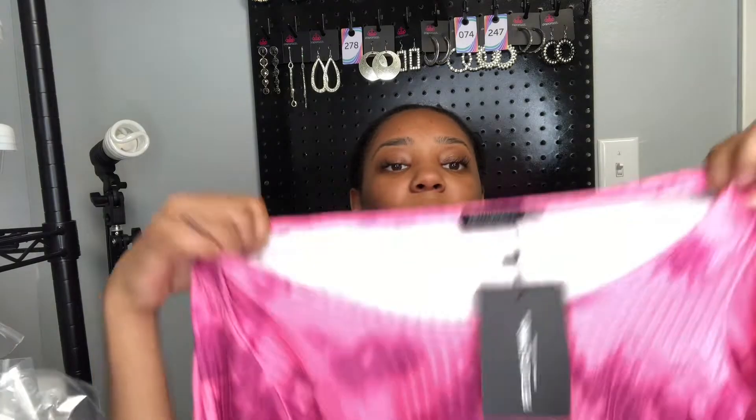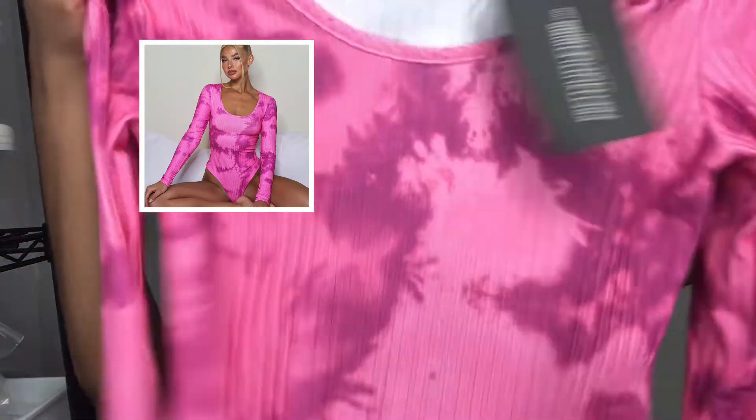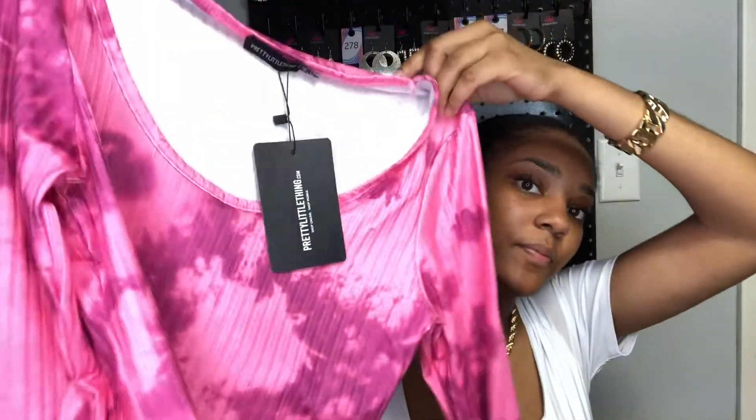Alright, the last clothing item I have is the purple acid wash slinky ruched long sleeve bodysuit, and I got this in a US 10. This is not really purple to me — it has purple in it but it's more pink with purple, like acid wash or tie-dye. But it's a long sleeve bodysuit and it's really pretty.